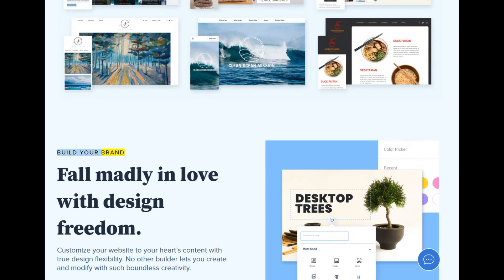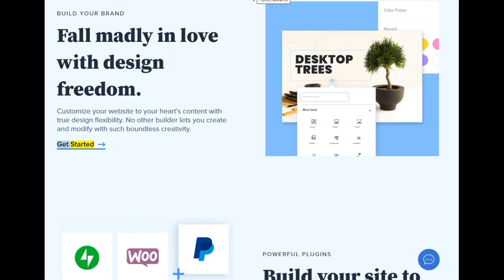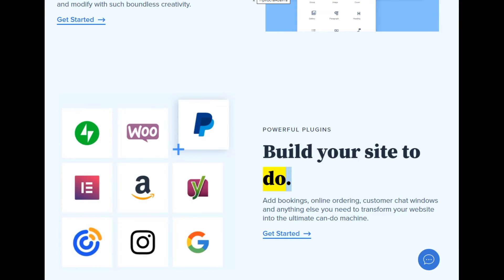Build your brand: fall madly in love with design freedom. Customize your website to your heart's content with true design flexibility — no other builder lets you create and modify with such boundless creativity. Powerful plugins: build your site to do more. Add bookings, online ordering, customer chat windows, and anything else you need to transform your website into the ultimate can-do machine.